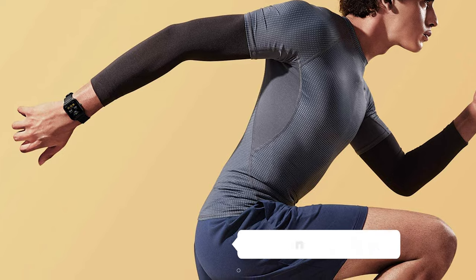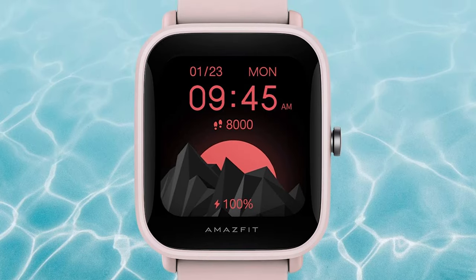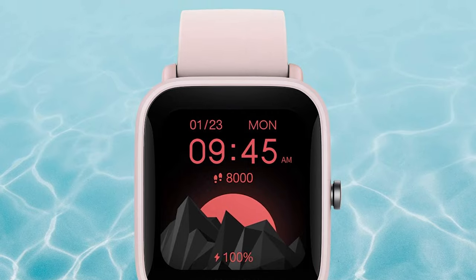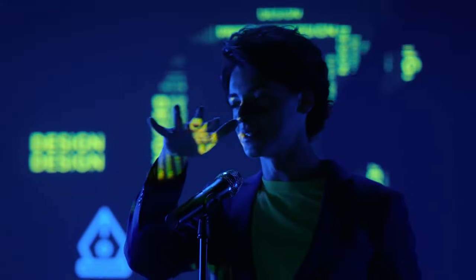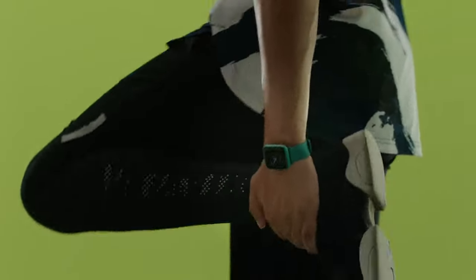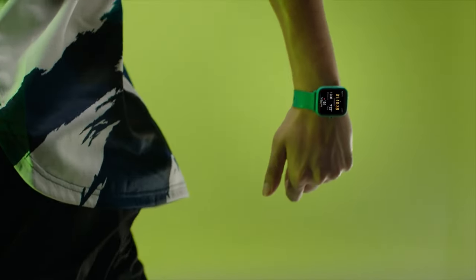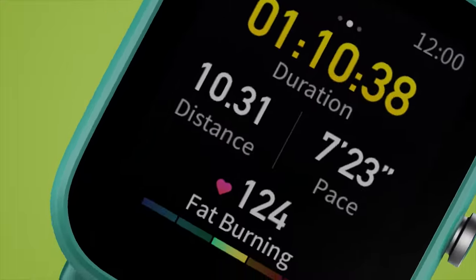The Amazfit Bip U Pro is one of the few affordable smartwatches that comes with GPS functionality, meaning you can kiss those wrong turns and lost hikes goodbye. This watch's GPS is no joke — it's as reliable as your favorite pizza delivery guy, delivering accurate results every time.